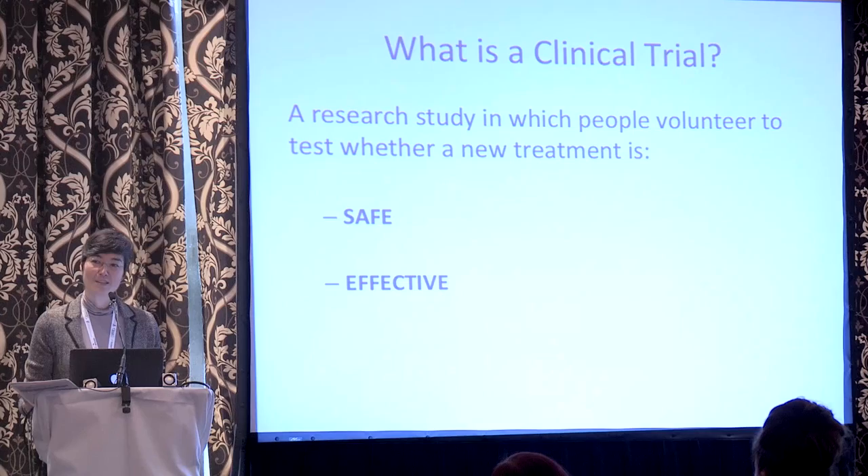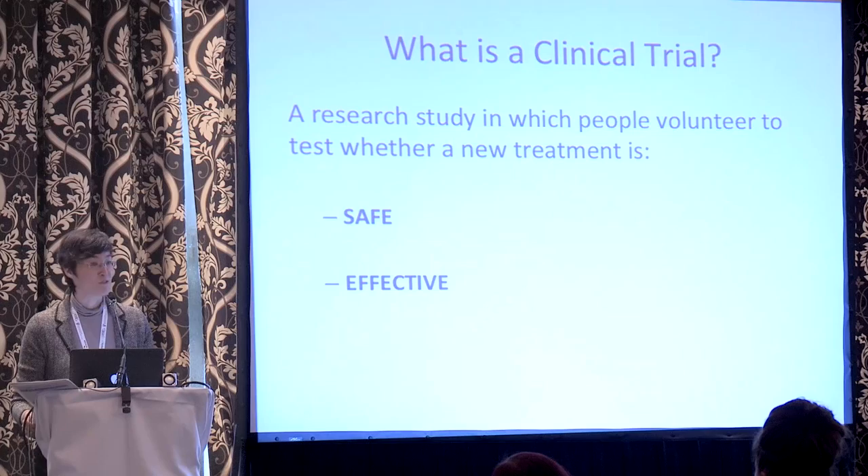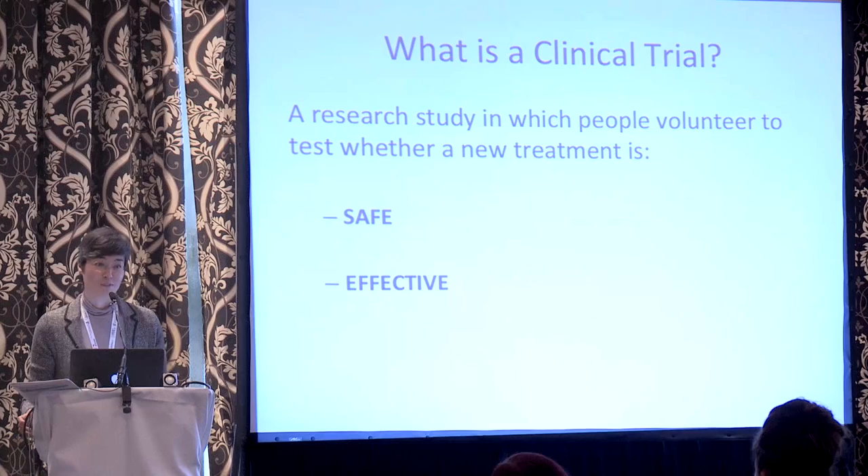I thought I would start by just asking the question: what is a clinical trial? Because we certainly hear the expression a lot. Clinical trials happen all the time for the development of all sorts of drugs. The simple definition is that it's a research study in which people volunteer to test whether a new treatment is safe and/or effective. And I want to unpack that a little bit because there's actually quite a lot of implicit concepts in that definition.